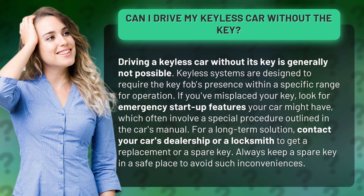For a long-term solution, contact your car's dealership or a locksmith to get a replacement or a spare key. Always keep a spare key in a safe place to avoid such inconveniences.